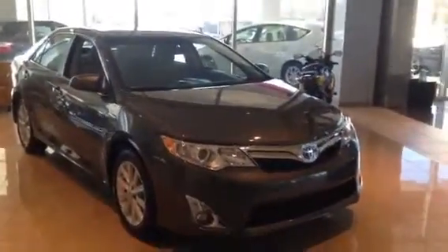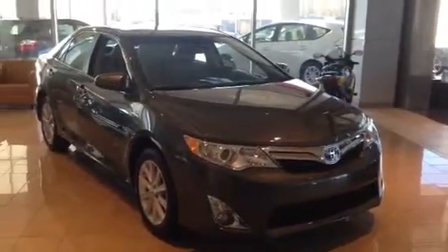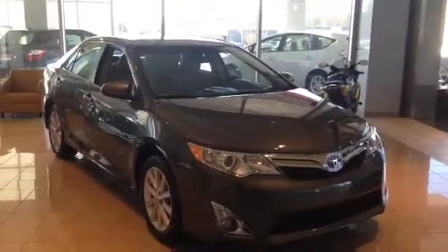Hey Ms. Johnson, this is Ryan over at LaGrange Toyota, and I saw you put an inquiry in about a Toyota Camry, and I wanted to show you this one right here.